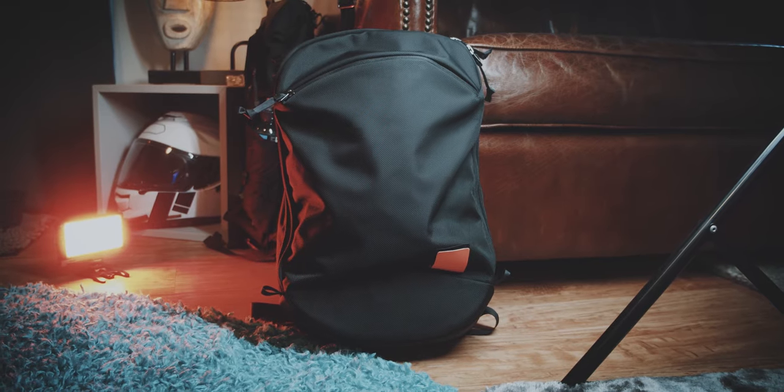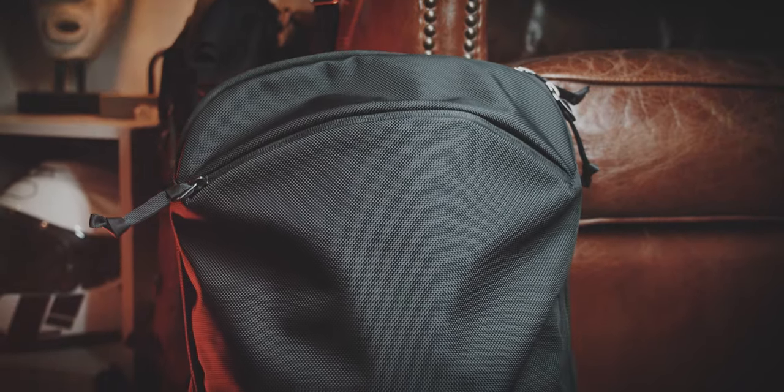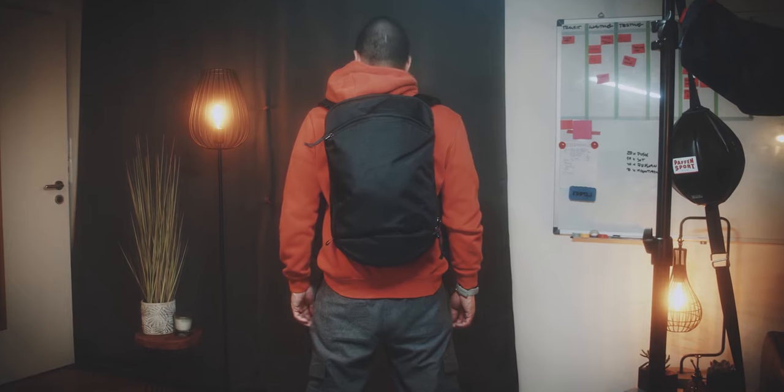For me, this is a very solid recommendation for everyone who wants a durable, well-made, timeless looking everyday carry bag without too many bells and whistles. And I mean this in a very positive way, because sometimes simple just gets out of your way and makes life easier.